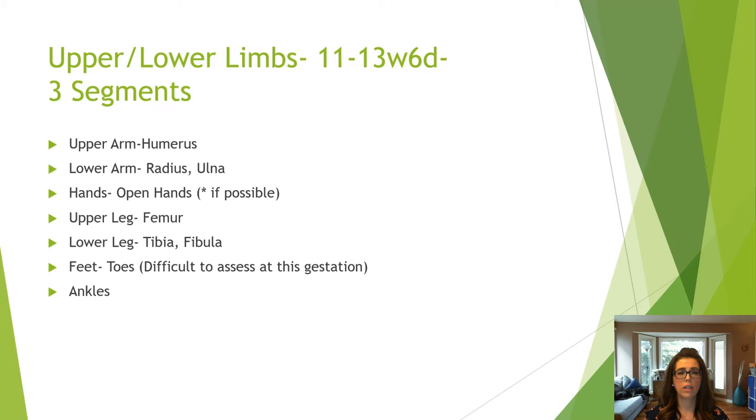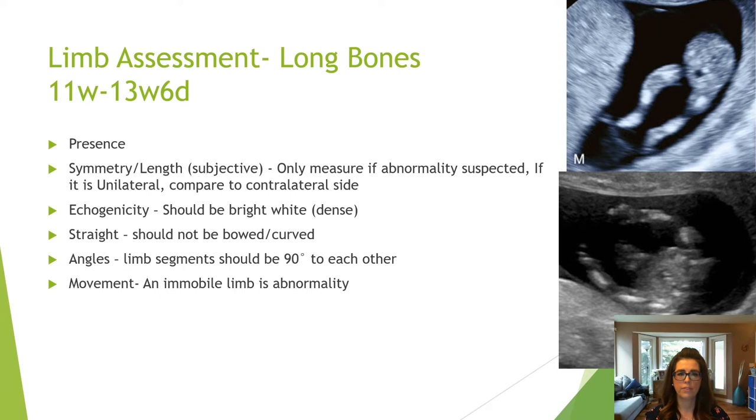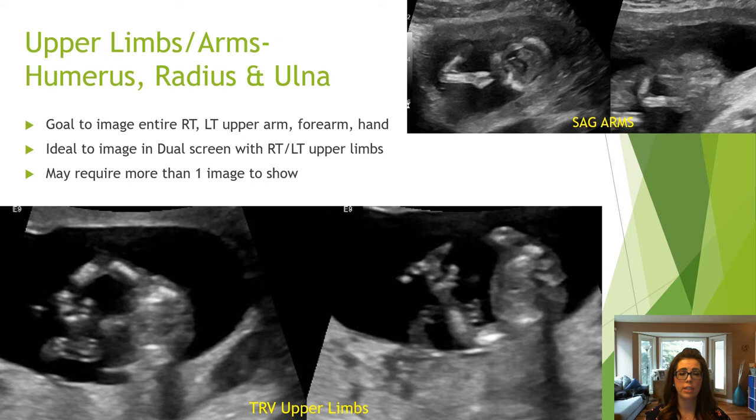Upper and lower limb assessment includes images of all three segments of the long bones, hands, and feet. Assess the long bones for presence, symmetry, echogenicity, and whether they are straight. Angles of the limb should be 90 degrees to each other while assessing. Ensure that movement of all limbs is seen, as a fixed or immobile limb is an abnormality. The humerus, radius, ulna, and hands of both upper limbs must be imaged. The transverse view of the upper limbs at the fetal thorax or abdomen is preferred.